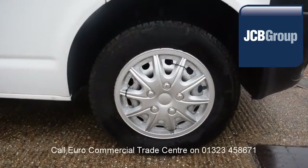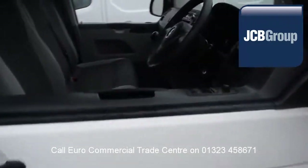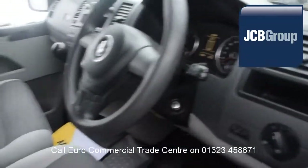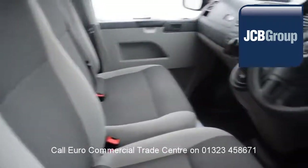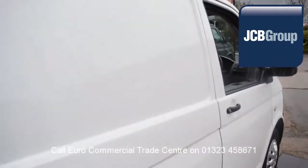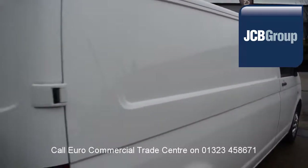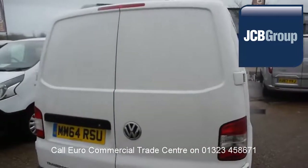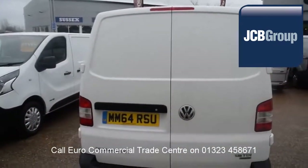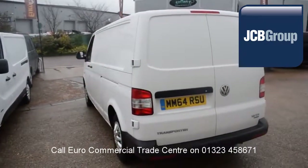When you buy a vehicle from the EuroCommercial Trade Center, you will receive an extensive multipoint check, a minimum 6 months warranty, parts and labor, 12 months roadside assistance provided by the AA, printed HPI Experian reports, a comprehensive multipoint check completed by our own workshops, and your vehicle fully valeted and presented before sale.